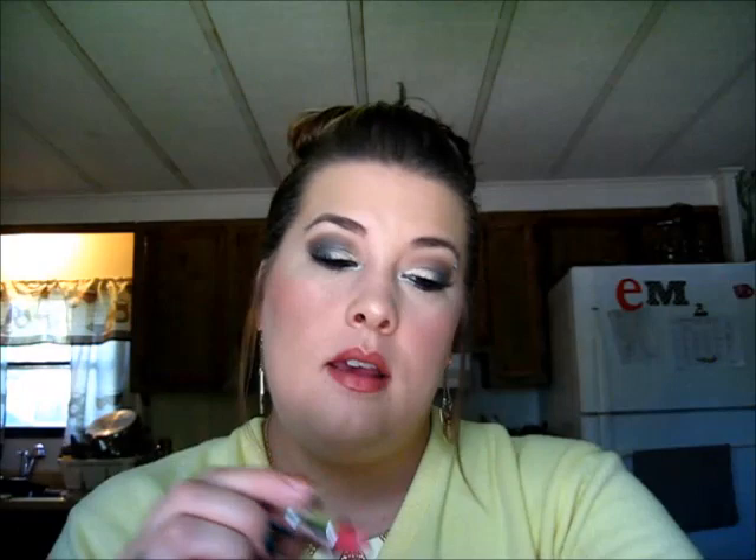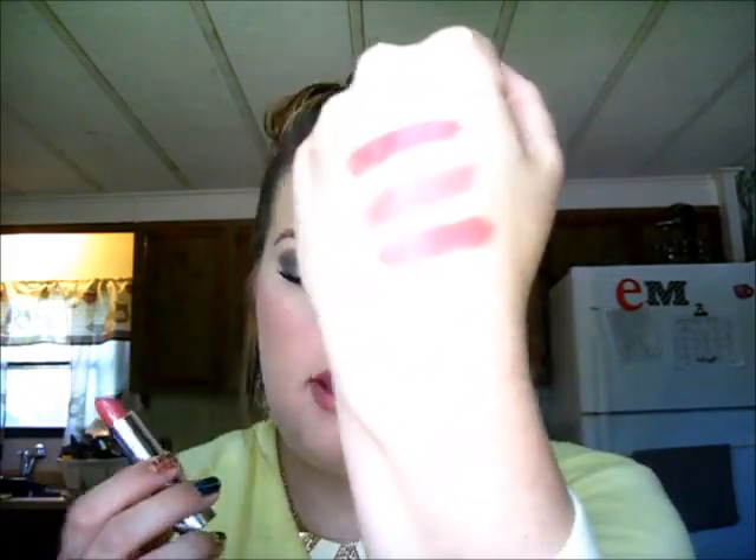The next one I got is in 190 Rose Blush, and this one is kind of like a darker pink. I love how these glide on, and they don't have a smell to them at all, which I like.